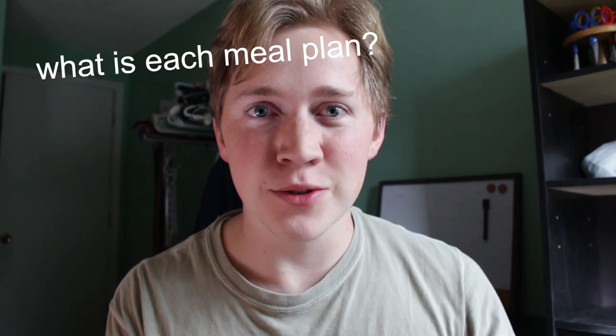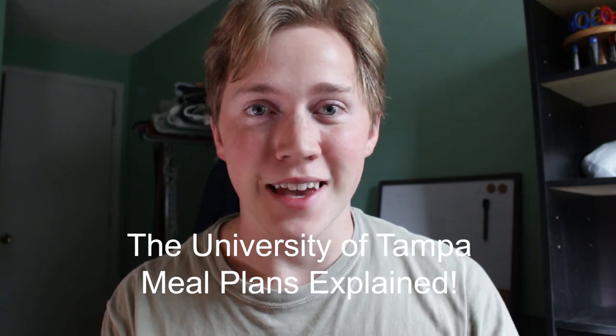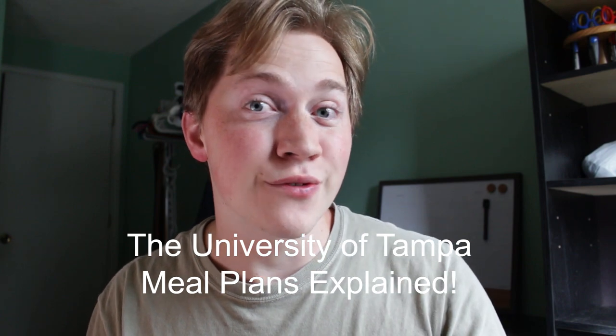One of the most confusing things I ran into my freshman year at the University of Tampa was the meal plans. I was like, what does each meal plan mean? What's the difference between Spartan dollars and UT dollars? So in this video, I'm going to show you and tell you all about the meal plans, and I hope this clears up some confusion for you.